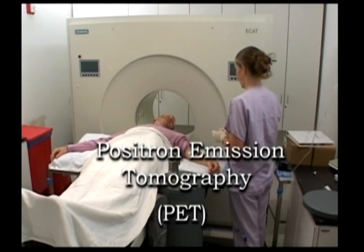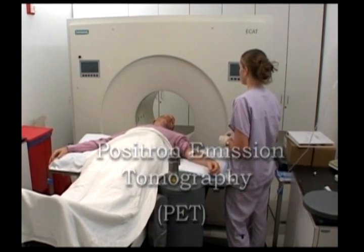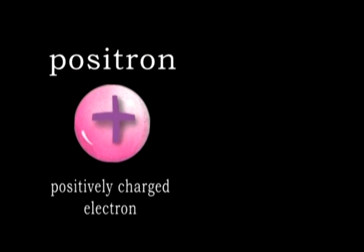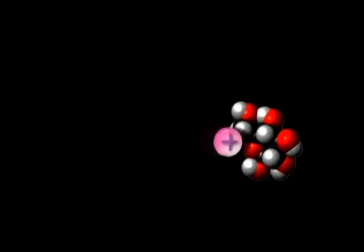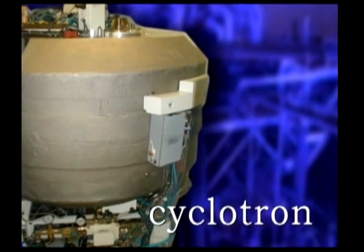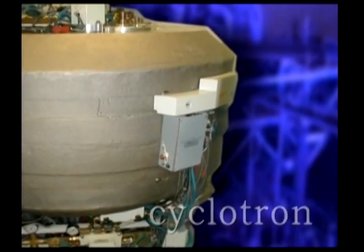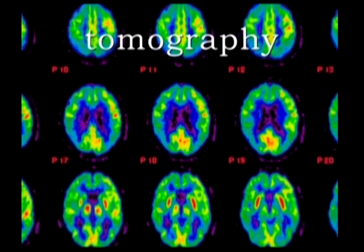This is the PET, or positron emission tomography scanner. A positron, a positively charged electron, is attached to a molecule using a machine called a cyclotron, which is a nuclear accelerator. Tomography refers to making a picture, or tomograph, of specific slices of tissue.